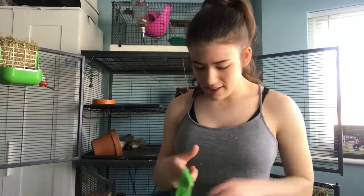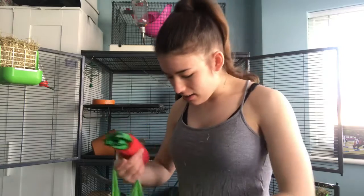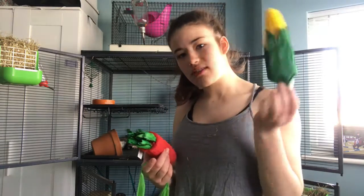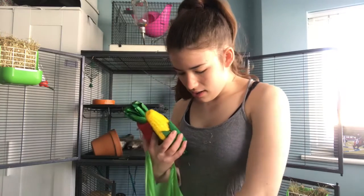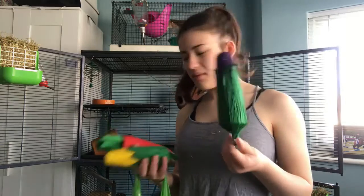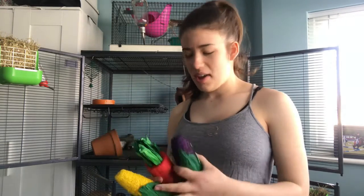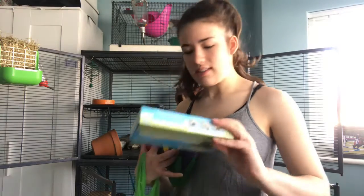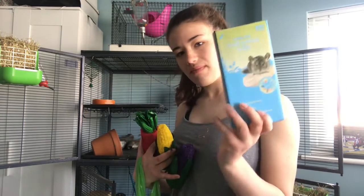I also got a couple of things to put in the cage from a little Pets at Home bag. First thing is this cute little thing - I don't even know what it's meant to be. I actually got three, all different ones: this is corn on the cob, and then there's this one which is purple corn on the cob, and then I got this little ledge thing.